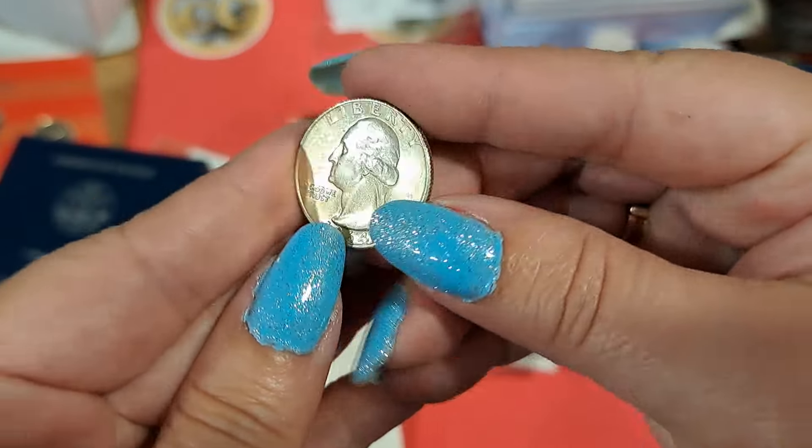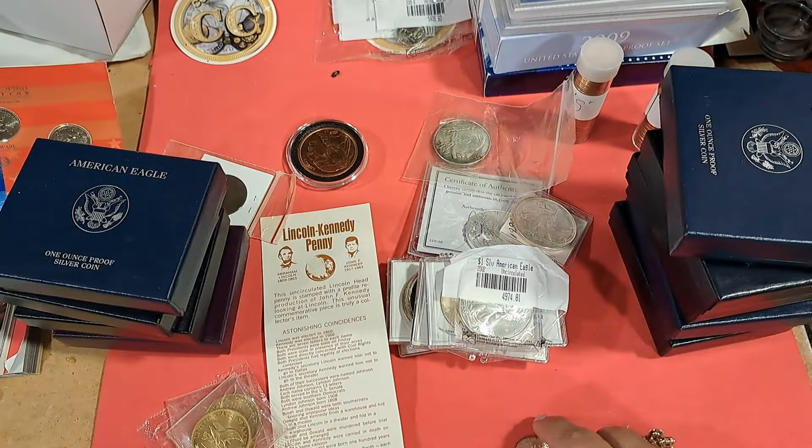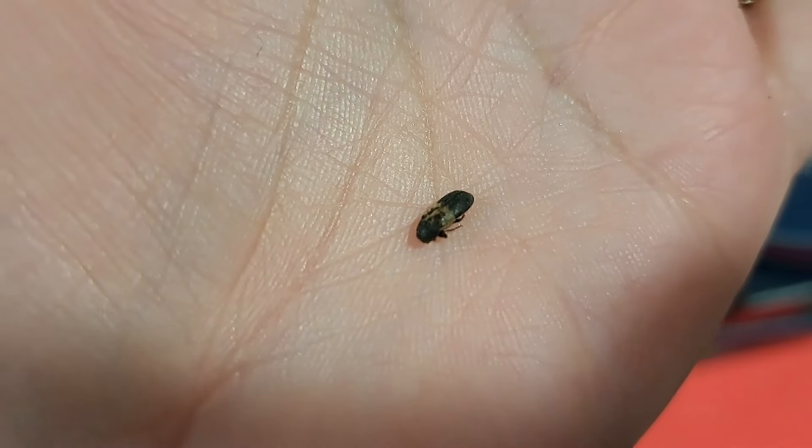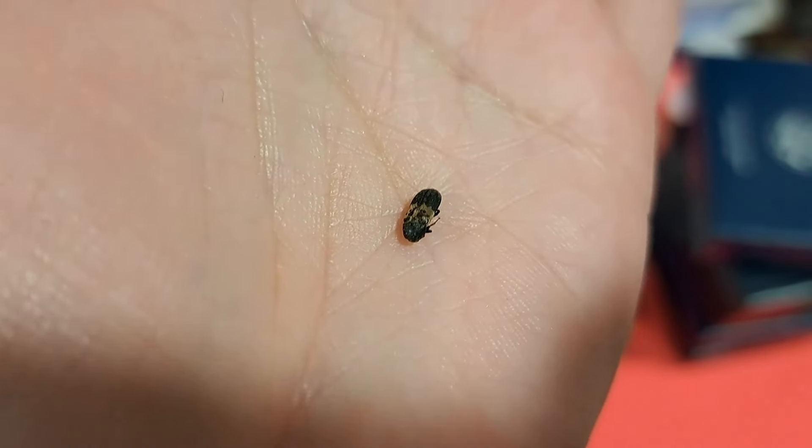I found a silver quarter in there — silver quarter. And we got like a little petrified bug!